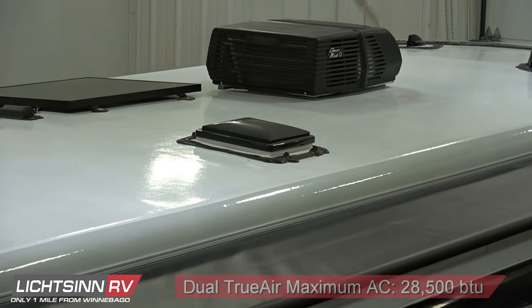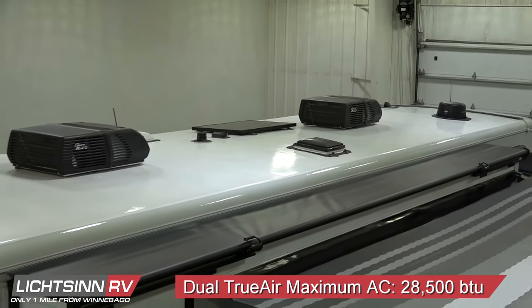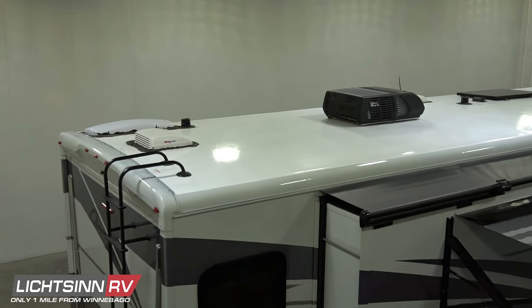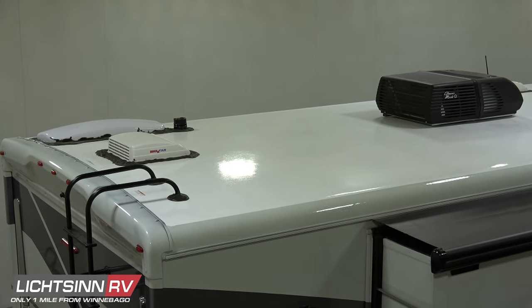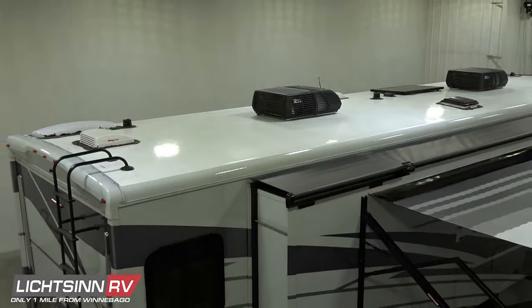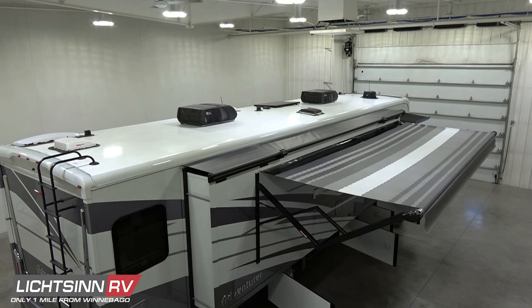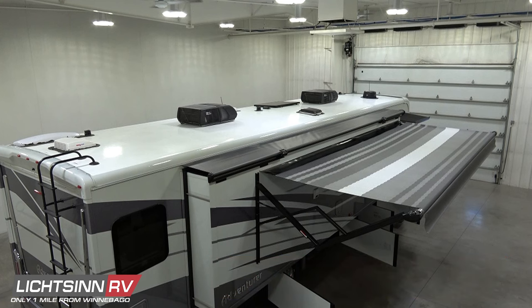Atop the roof, you'll find dual True Air Maximum Comfort air conditioning units with an AC heat pump on the front unit, providing 28,500 BTUs of total cooling capacity. Toward the rear, a skylight serves the oversized 30 by 36 inch shower, a Max Air powered vent for the rear full bath, and a Coleman Mach high-efficiency AC unit for the rear. Forward of that, a Max Air vent for the kitchen or galley area, plus a factory-installed 30-amp, 115-watt rooftop solar panel battery charger — expandable either via rooftop or the quick port.